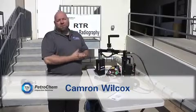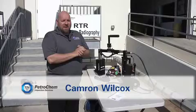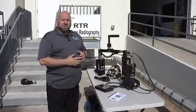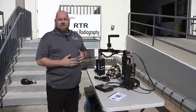My name is Cameron Wilcox. I work for PetraChem Inspection Services. Today I'll be presenting our RTR system, which is real-time radiography.